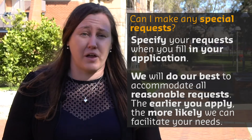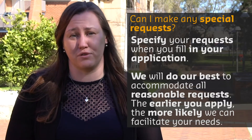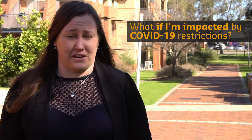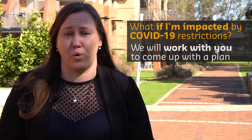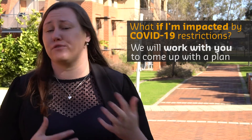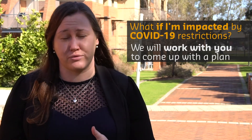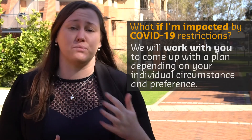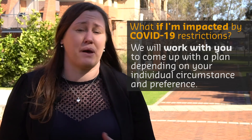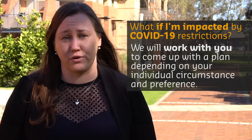The earlier you apply, the more likely we're able to accommodate your requests because we have more flexibility to move things around. We've had a lot of students impacted by COVID-19, and we've worked with all of them to give them the best option for their accommodation. If for whatever reason you can't get into the country or the state due to travel restrictions, we'll work with you to either cancel your booking, move it to a semester later, or move it to a year later, depending on your preferences and your academic offer.